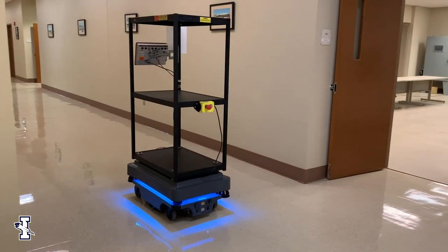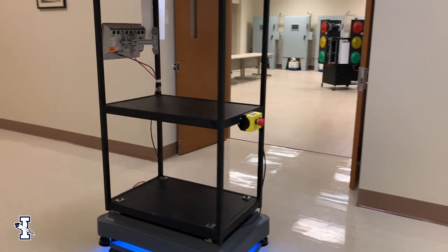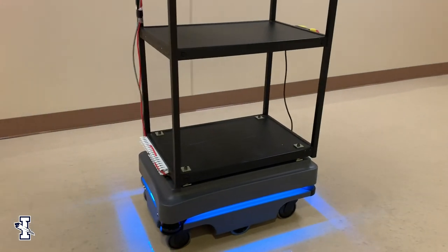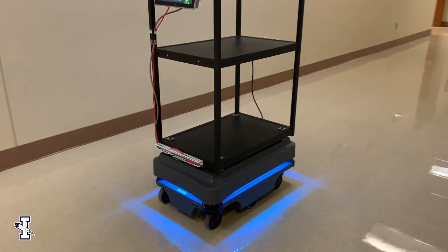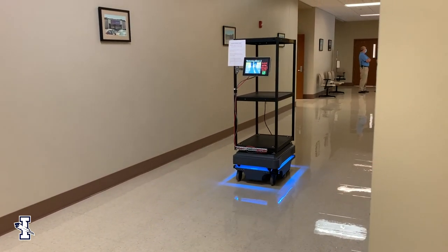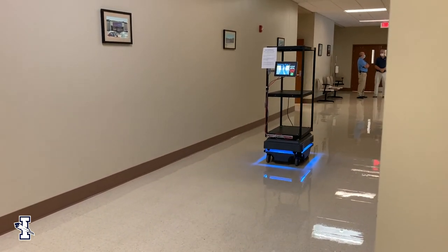To enroll in the Robotics and Automation program at ICC, go to ICC's website www.iccms.edu and apply to the college first. Once you apply to the college and you're accepted, then there is an application process for the robotics program.